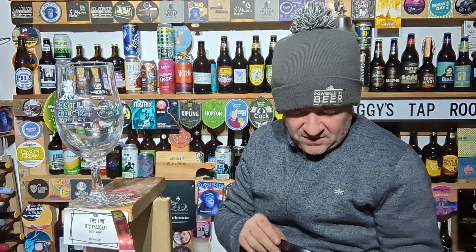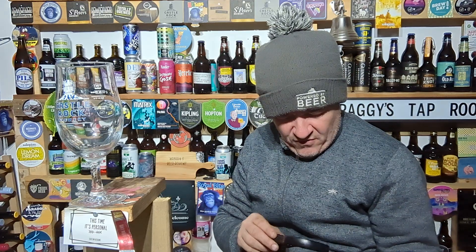Wild Beer Company of Westcombe, BA4 — whatever BA4 is, I have no idea.